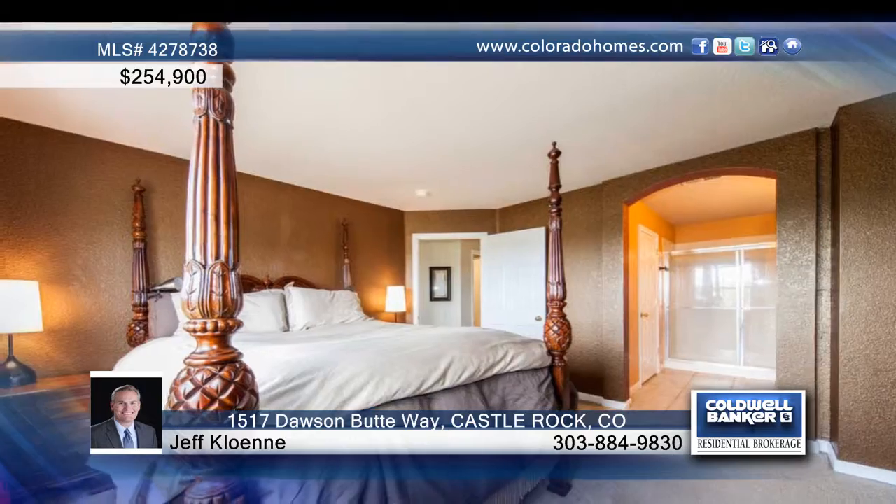You'll love the attractive finishes of this well-maintained townhome, including maple kitchen cabinets, updated contemporary paint colors, and hardwood floors.